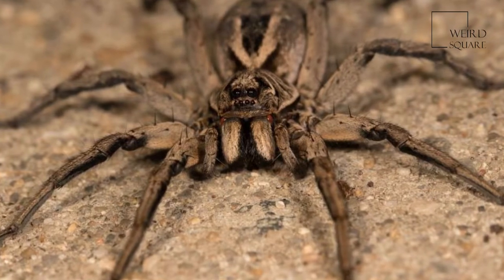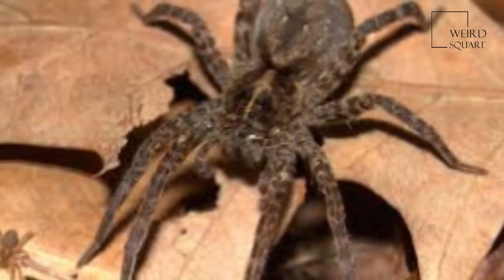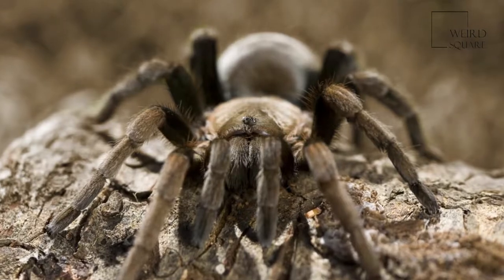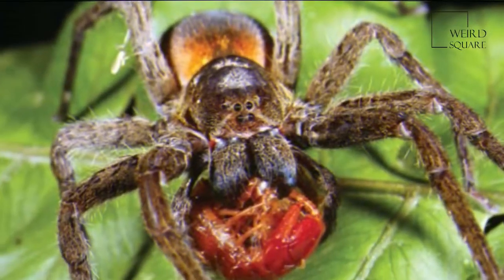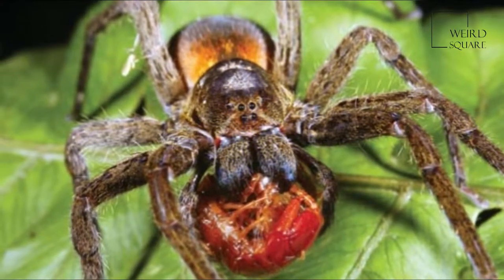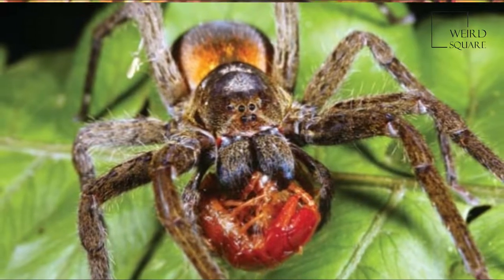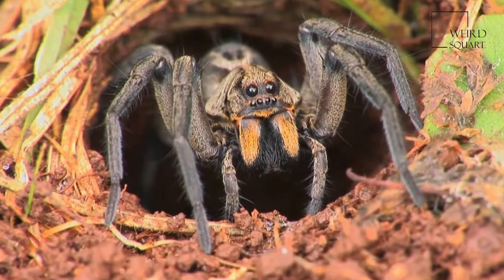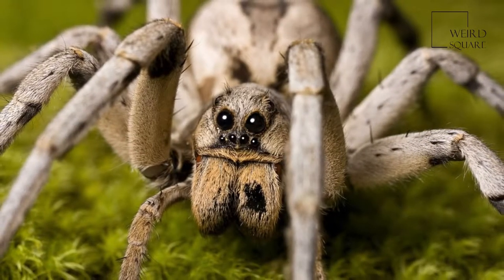Wolf spiders are members of the family Lycosidae. They are robust and agile hunters with excellent eyesight. They live mostly in solitude and hunt alone, and do not spin webs. Some are opportunistic hunters, pouncing upon prey as they find it or even chasing it over short distances. Some will wait for passing prey in or near the mouth of a burrow.